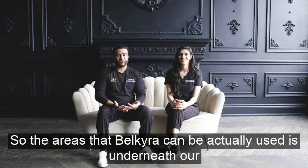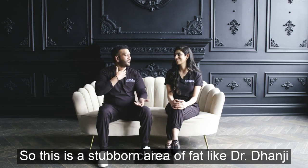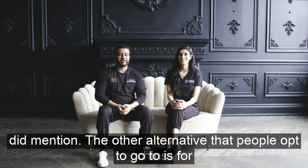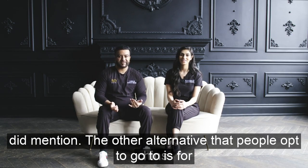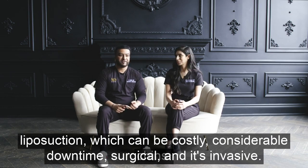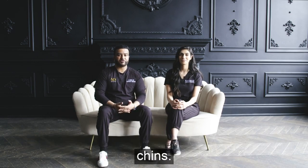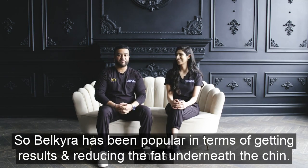The area that Belkyra can be used is underneath the chin — a stubborn area of fat. The alternative that people opt for is liposuction, which can be costly, with considerable downtime. It's a surgical procedure and it's invasive. So Belkyra has been quite popular in terms of getting results and achieving the goal of reducing that fat underneath your chin.